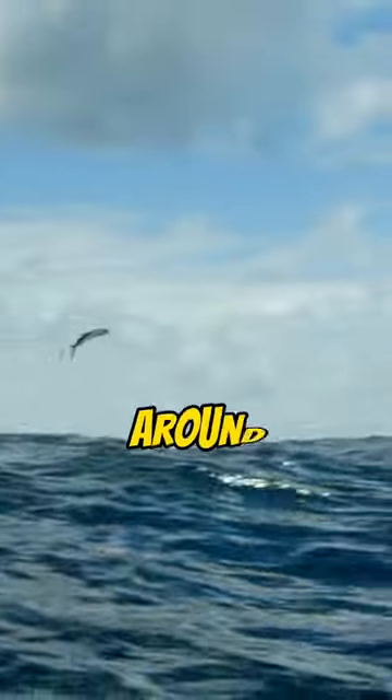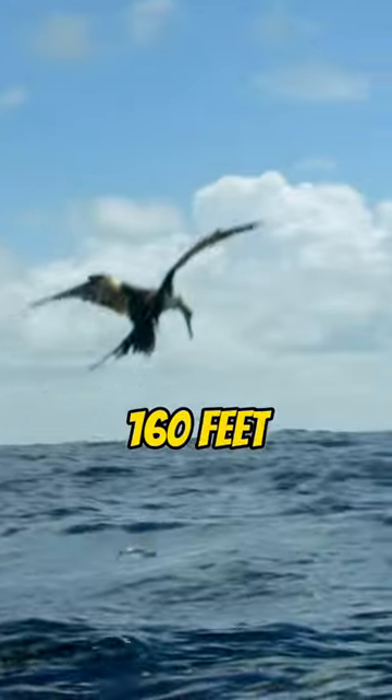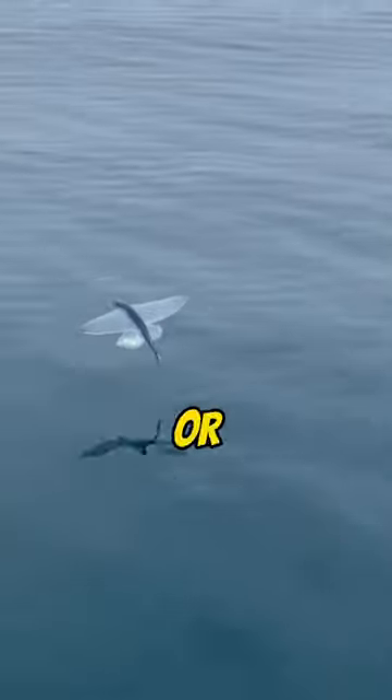The flights of flying fish are typically around 50 meters or 160 feet, though they can use updrafts at the leading edge of waves to cover distances up to 400 meters or 1,300 feet.